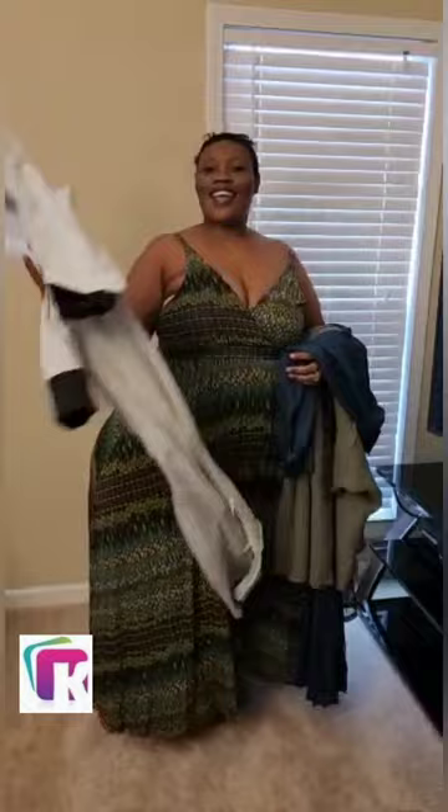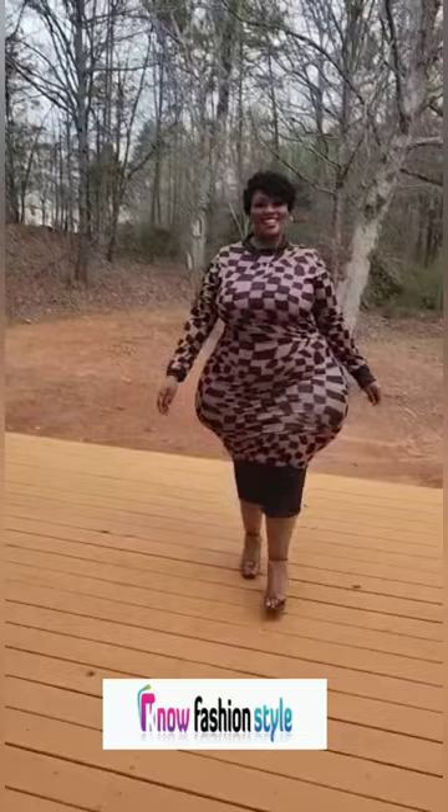Hi guys, this is your Queen Cavacious, Queen K1. We are doing today a try-on haul from No Fashion Style. Check out this beautiful brown and black bodycon dress, size 5XL — it comes in different colors.